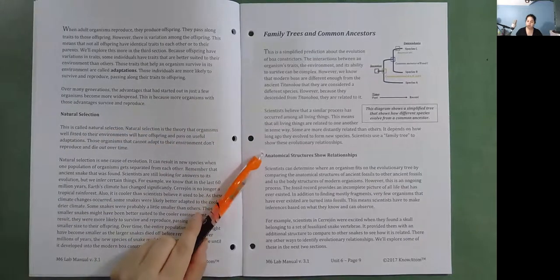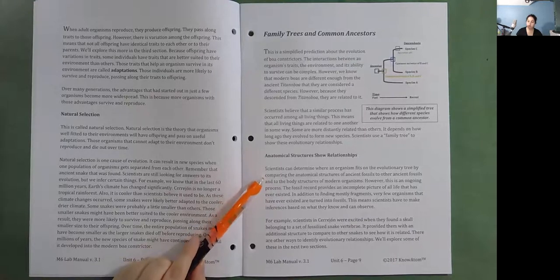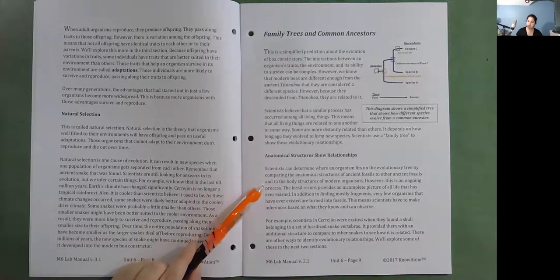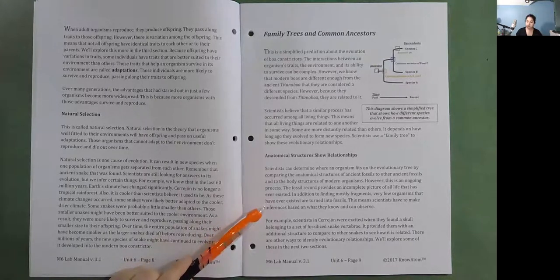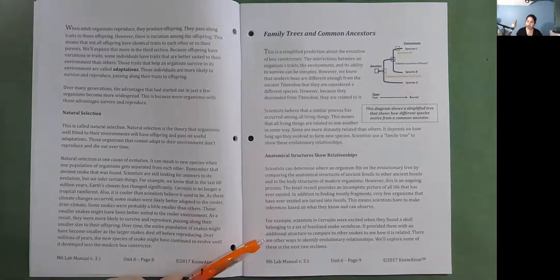Anatomical structures show relationships. Scientists can determine where an organism fits on the evolutionary tree by comparing anatomical structures of ancient fossils to other ancient fossils and to the body structures of modern organisms. However, this is an ongoing process, as the fossil record provides an incomplete picture of all life that has ever existed. Very few organisms that have ever existed are turned into fossils, so scientists must make inferences based on what they know and can observe. For example, scientists in Cerrejon were excited when they found a skull belonging to a set of fossilized snake vertebrae, providing an additional structure to compare to other snakes.